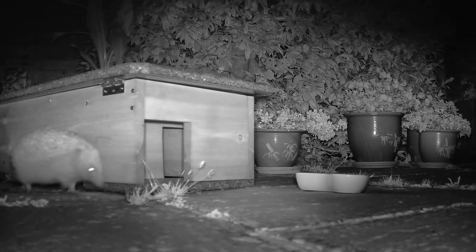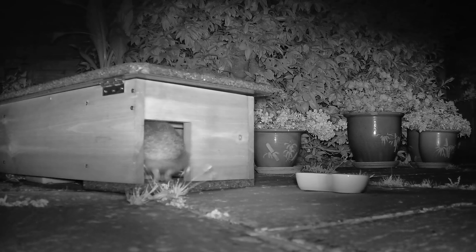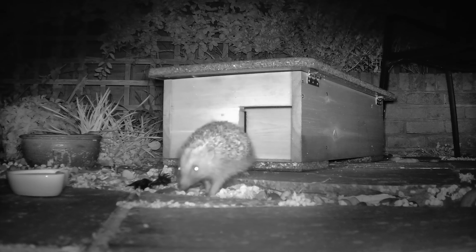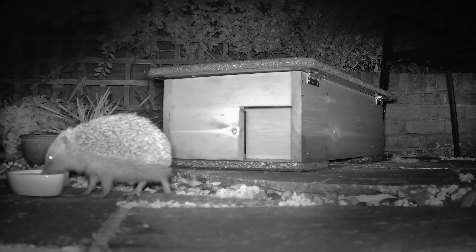One of the most adorable animals in the United Kingdom is the humble hedgehog, which are largely nocturnal and rarely seen during the day. However, the State of Britain's Hedgehog survey in 2022 showed that hedgehogs have undergone a long historic decline. Hedgehogs have been put on the International Union for Conservation of Nature's red list of threatened species as vulnerable for extinction in Great Britain. What can we each do to help the hedgehog population recover?